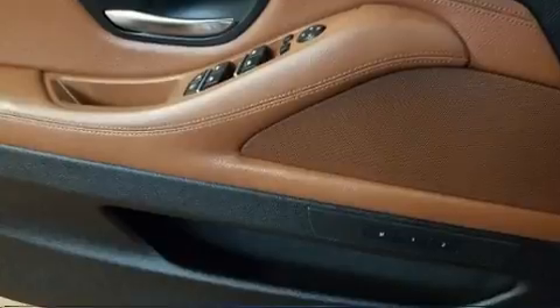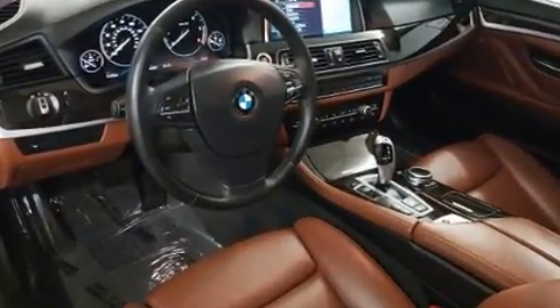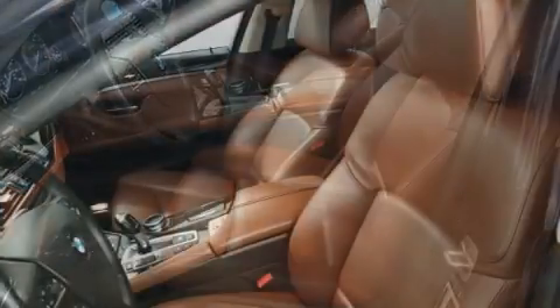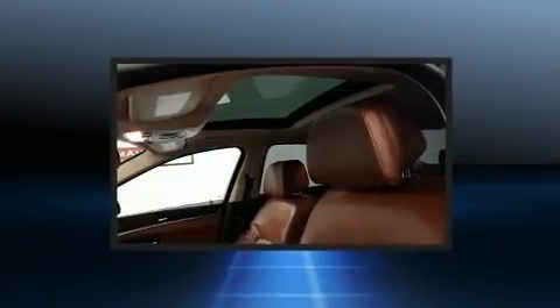BMW ensures the safety and security of its passengers with equipment such as head curtain airbags, front side impact airbags, traction control, brake assist, anti-whiplash front head restraint, a panic alarm, and an emergency communication system.